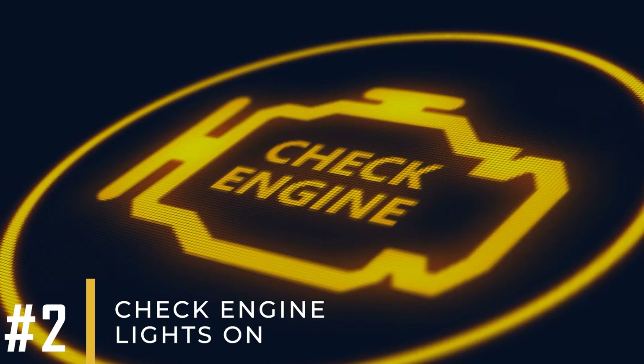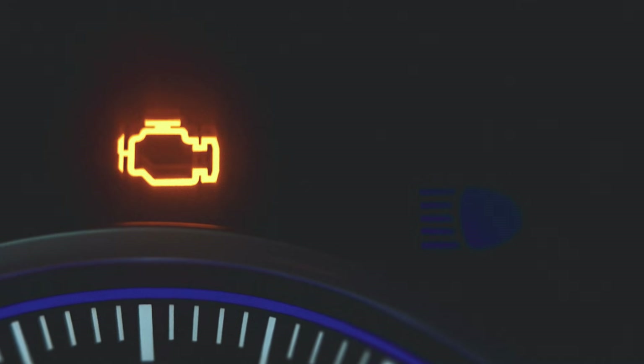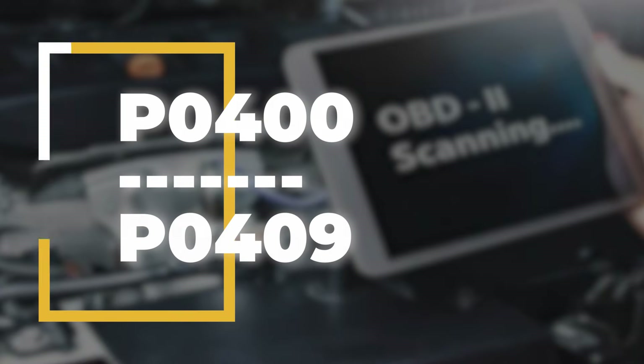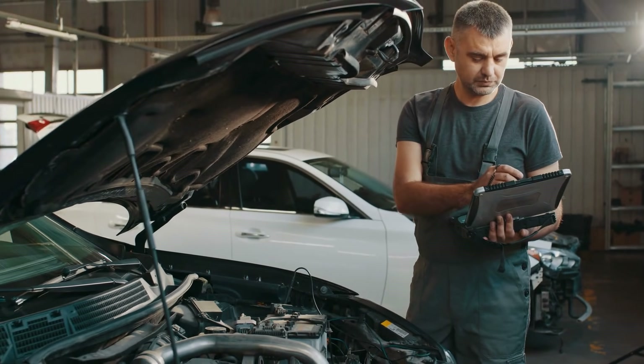Symptom number two: having your check engine light on. This is likely the simplest way to identify a faulty EGR valve. Look for diagnostic trouble codes (DTCs) ranging from P0400 to P0409. You can have these codes read at most auto parts stores, which often offer this service for free.